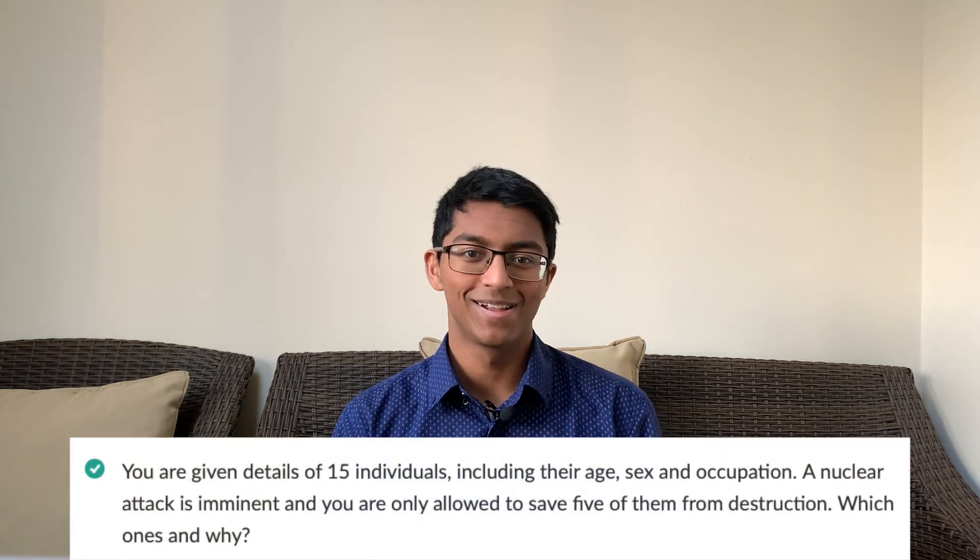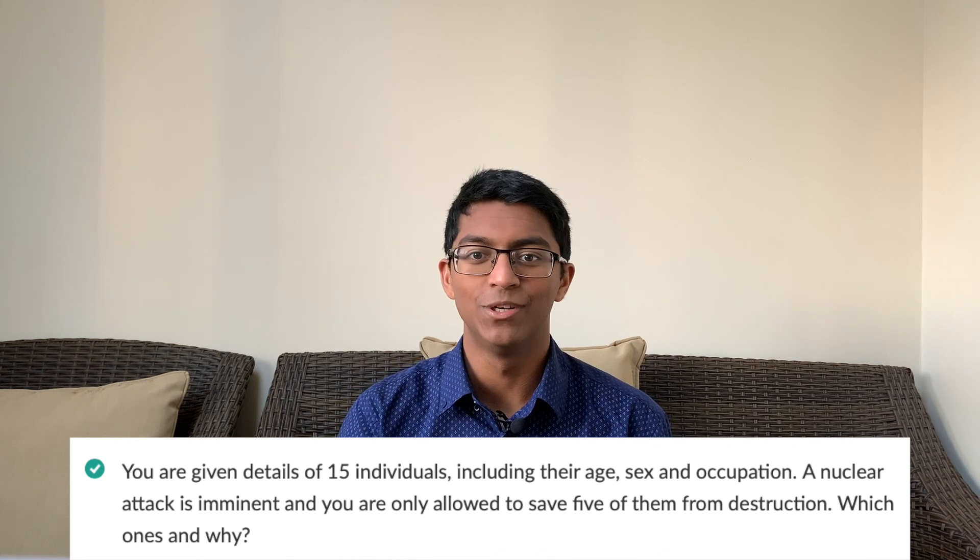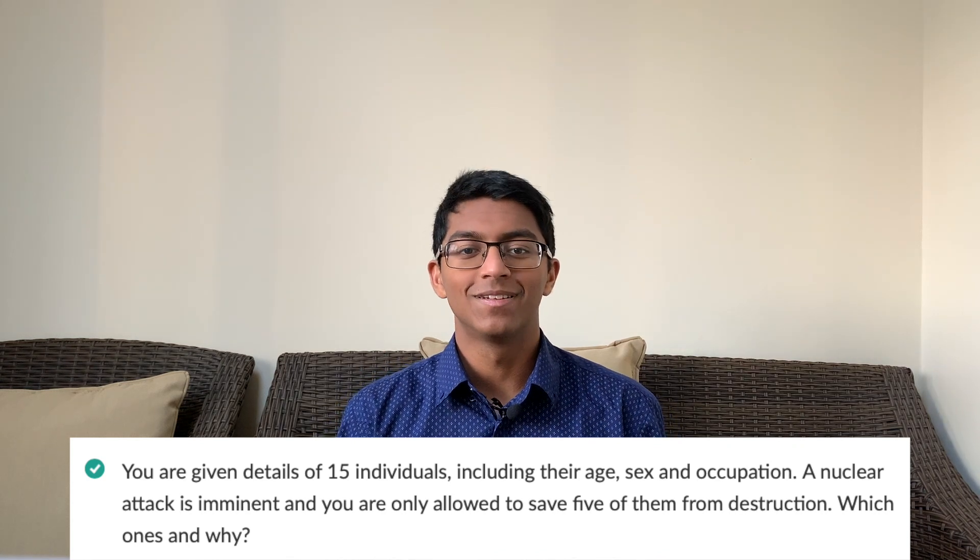Finally, prioritization tasks are very common. In a publicly funded healthcare system there'll always be pressure on resources, so we need to prioritize who gets access to them first. A common example: you're given details of 15 individuals including their age, sex, and occupation; a nuclear attack is imminent and you're only allowed to save five of them — which ones would you save and why? The key thing is to think through it rationally and not be afraid to make fairly cutthroat decisions, as long as you can explain your reasoning clearly. You can also change your mind — I did this in my Nottingham interview, re-attempted part of my answer after realizing my reasoning was faulty, and gave a better answer. Be flexible with your decision making.